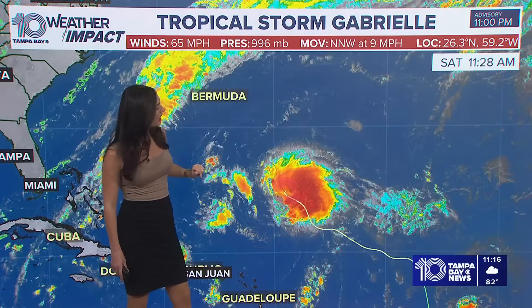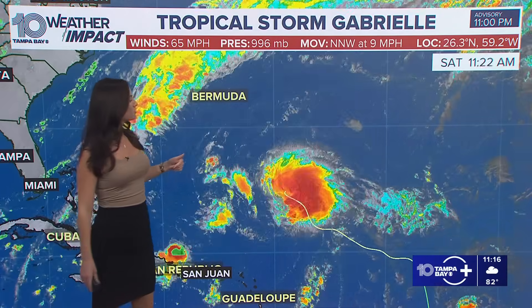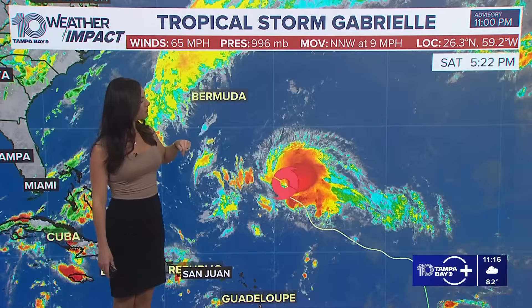We're seeing nice convection here — it almost looks like it could be a hurricane. We are waiting for that eye to appear, so we will likely have our second hurricane of the season. We've only had one so far, the other one being Aaron. This will likely turn into a hurricane, Miss Gabrielle, by tomorrow, so it's looking pretty healthy right now.